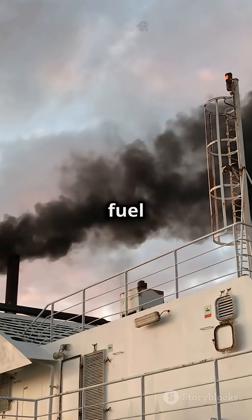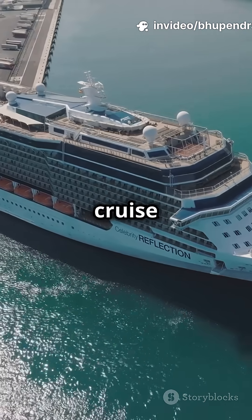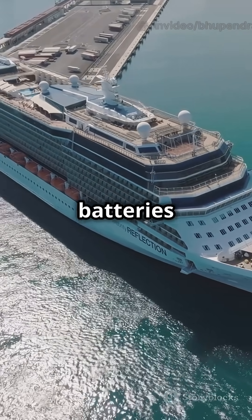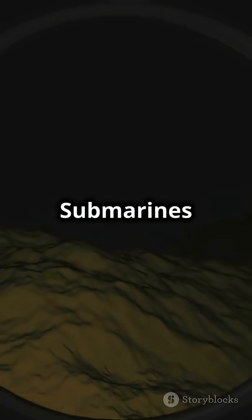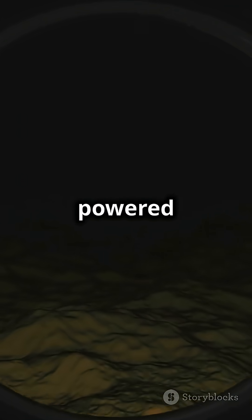Big cargo ships usually burn heavy fuel oil. It's not pretty, but it keeps the lights on. Modern cruise ships? They're like floating cities, some using cleaner fuels or even batteries to cut pollution. Submarines are extra sneaky — they use super quiet electric motors, sometimes powered by nuclear reactors.